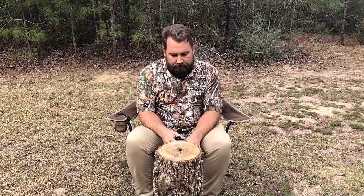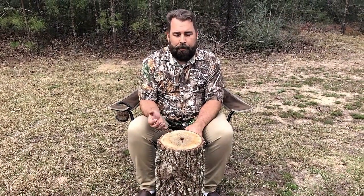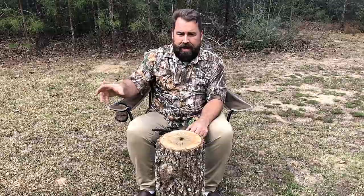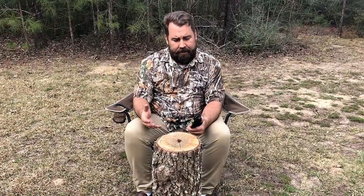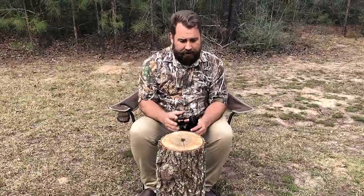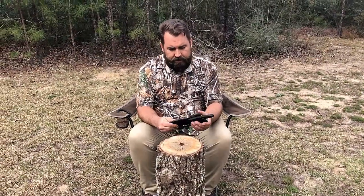Hello everybody, Robert Breaker here again, and I have an interesting little knife for you. It never ceases to amaze me how people will take a knife and a sheath and change it in such a way that it's very individual, very connected to them. I wouldn't have thought to make it this way, but this is a knife that I got a while back.